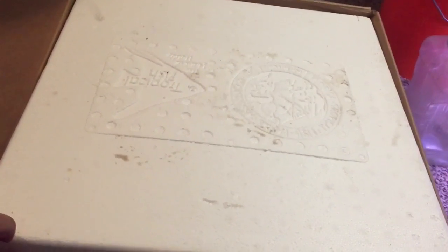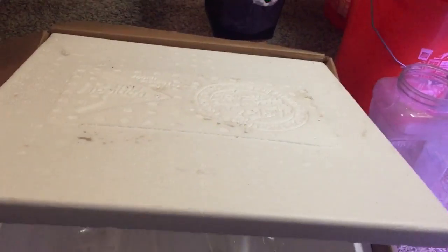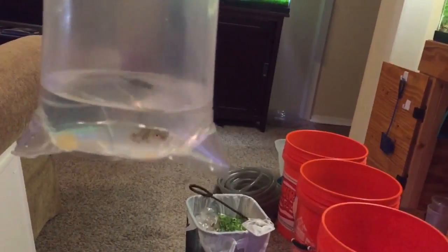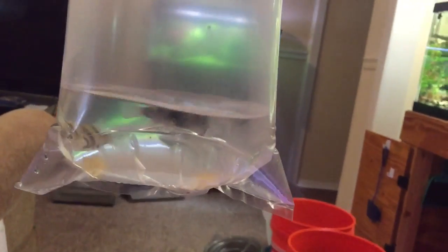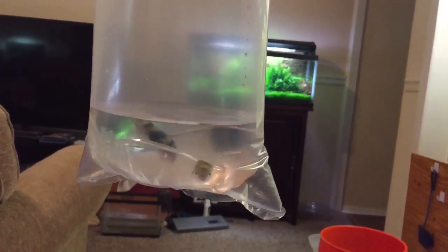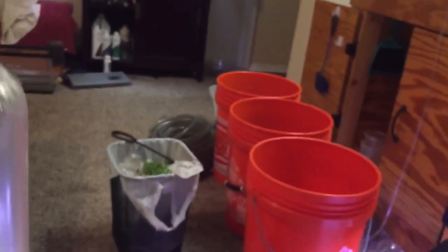Alrighty guys, so here we have the already opened box, just because I know that nobody wants to see tape being pulled out, so we'll just get right to it. In here, this is a fish I've been researching for a while and finally got my hands on them — they're Amazon puffers. I ordered three of them and they sent me one extra just in case. But they're in really good condition, they're really looking good. There's another two in there as well.